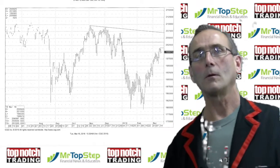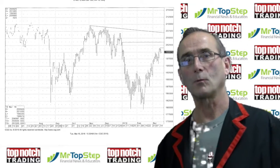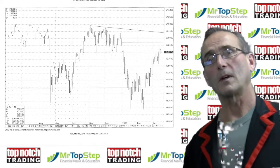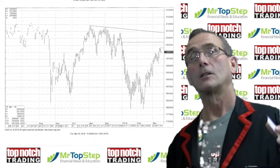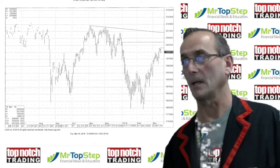Moving right along, we have quadruple expiration this Friday and with it brings the spread — we're spreading out of the March contract into the June. So far we've accomplished a couple things during this last run-up, and I'm going to start off with the June contract because it is the lead month right now.